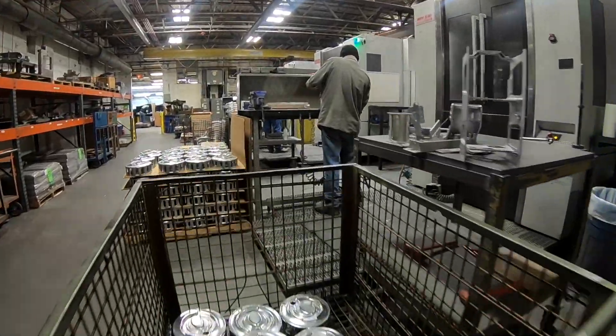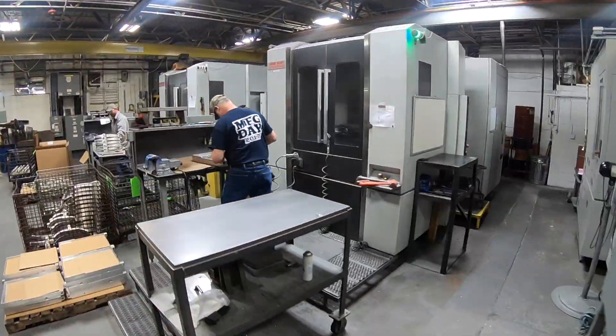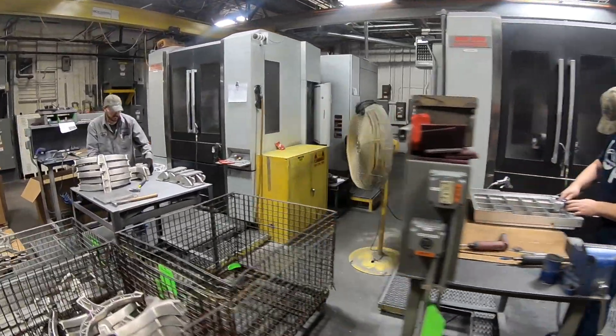We have a complete machine shop. It's state of the art — as nice of equipment as any machine shop in the country. We do all the secondaries as far as the polishing, powder coating, all the add-ons, and we do that all from one source.